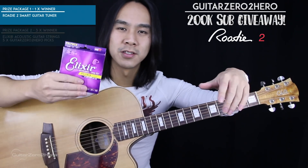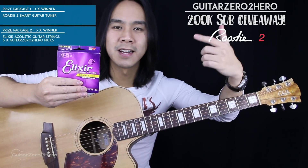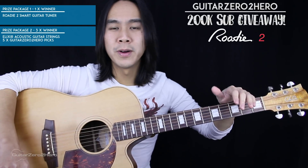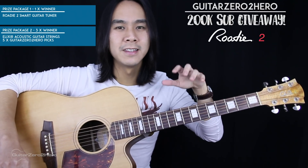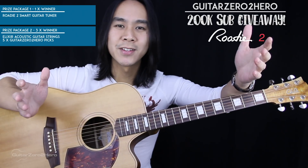Now there's also some runner-up prizes, so three runners up will receive one pack of Elixir acoustic guitar strings. Now these are my favourite guitar strings — I use them on all my acoustic guitars and they definitely last the longest and sound the best in my opinion.